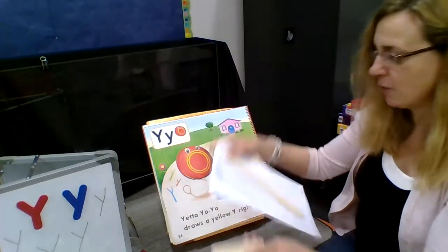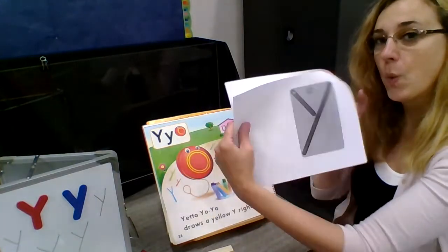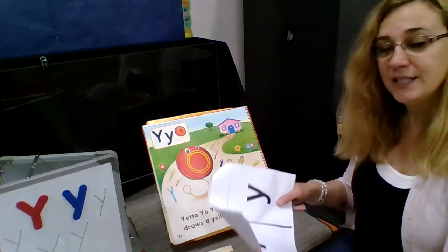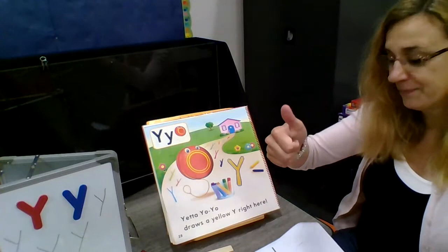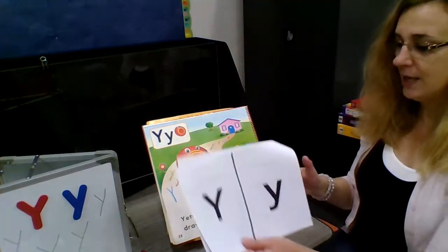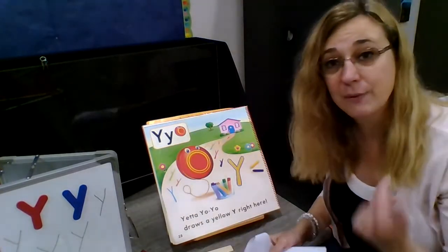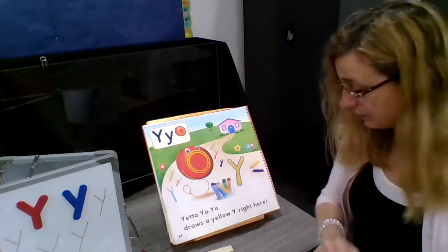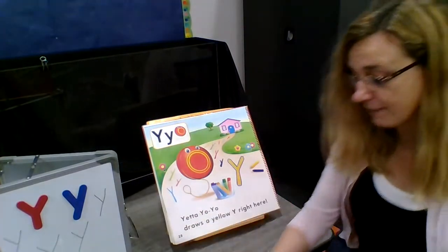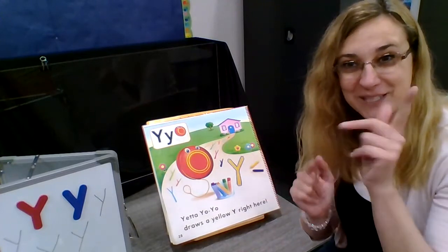Don't forget to take a moment to do your Y with Play-Doh. And don't forget to take time to use your scissors — thumbs up, thumb at the top, other fingers in the bottom, elbow down — and see if you can cut that line and then pick a shape to draw around and cut around it, like we've done for all the other letters. You know how to do it now, go for it this week. Next week we get to jump in with Z. See you then, bye now!